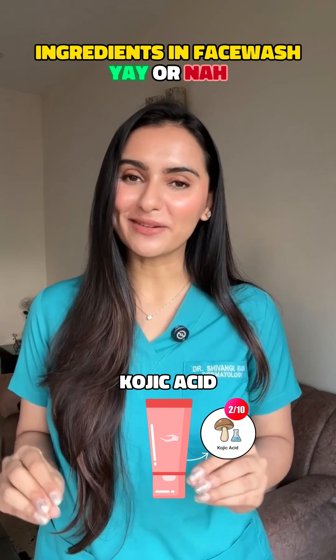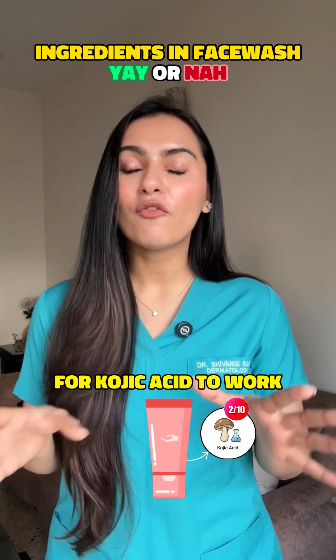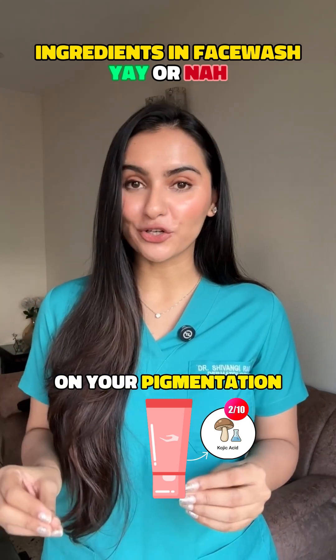No, 2 on 10. It is too short of a contact time in a face wash for kojic acid to work on your pigmentation. Does nothing.